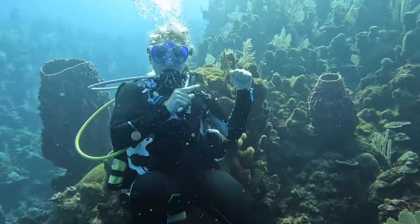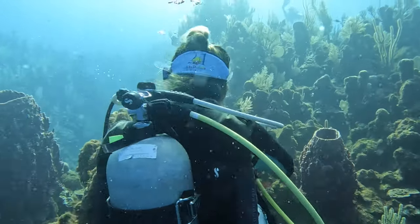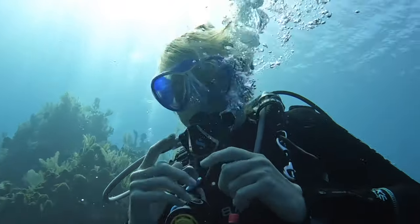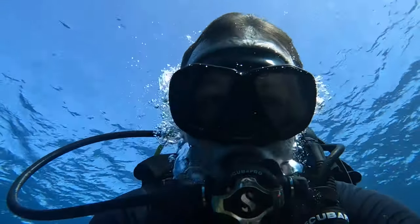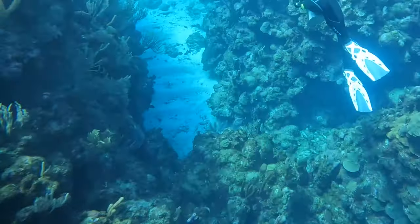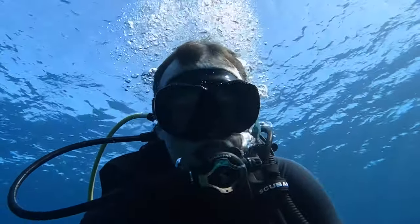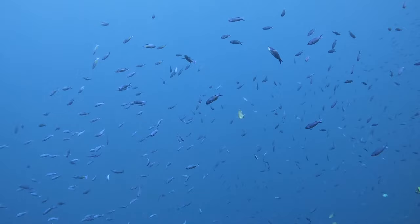Holly was off celebrating, dancing in my face. I said 'I am coming for you' — and look at her, so smug, dancing, celebrating. But when she was celebrating, she bumped into the coral. She said 'don't put that in, I'll get hate for that' — it was completely accidental. Always avoid touching the reef. Be careful, you never want to bump into the reef, but if you're not paying attention, that's what happens. Always be careful with the reef and never touch it.